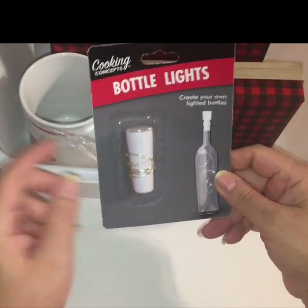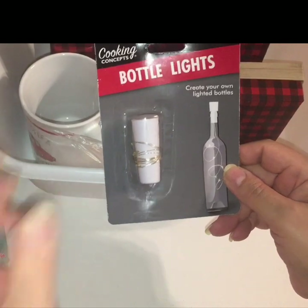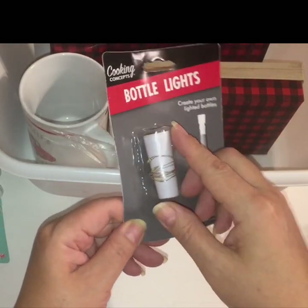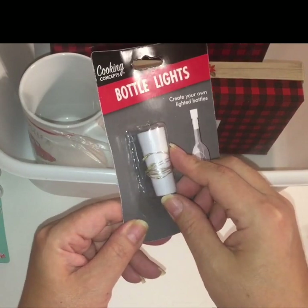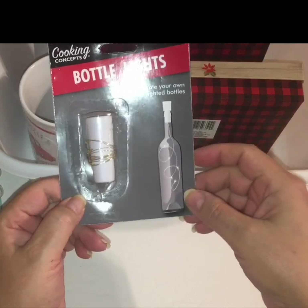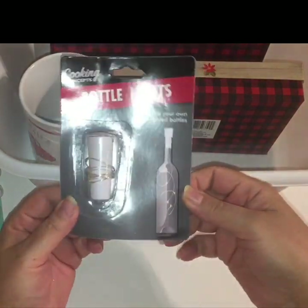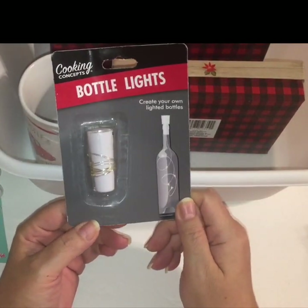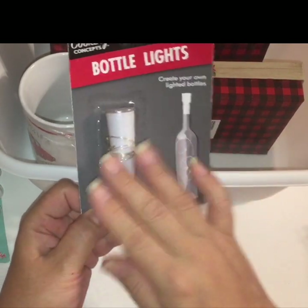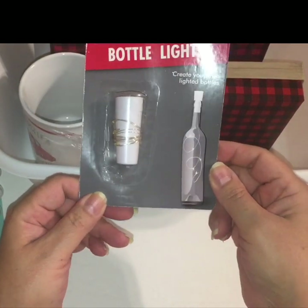Then they had, from Cooking Concepts, this 'create your own lighted bottles.' They're like LED wired lights that you just put inside a bottle. You can take any decor bottle that has sentimental value and turn it into a beautiful little decor item. I thought that was really cool.